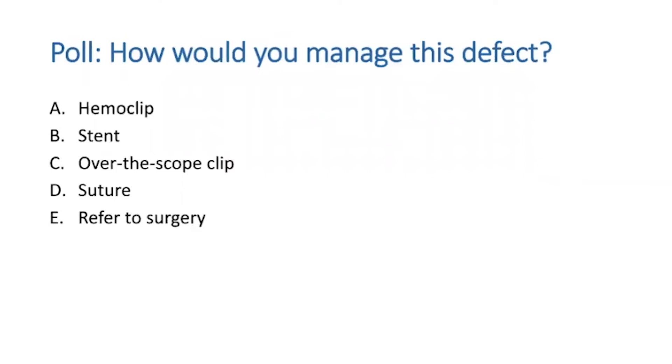As an endoscopist, that's one of those things that makes us typically pretty nervous. In your practice, what would you do with this? Would you attempt a standard clip? Would you attempt some type of stenting device? An over-the-scope clip? Consideration for endosuturing? Or at that point, would you tell your surgeon this is probably out of my hands and it's best if they proceed?